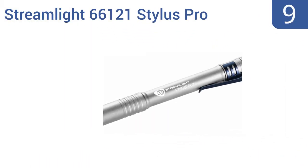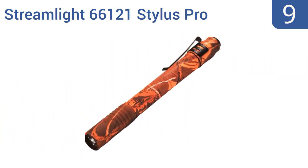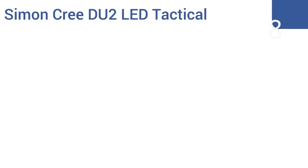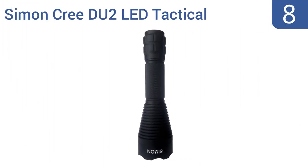At number nine, the miniature Streamlight 66121 Stylus Pro is available in seven different colors. It has a lifetime of up to 30,000 hours and puts out an impressively powerful amount of light, despite weighing in at just 1.4 ounces. However, its power switch is pretty difficult to push. It has a three-way adjustable light beam and durable construction, but the pocket clip breaks easily.